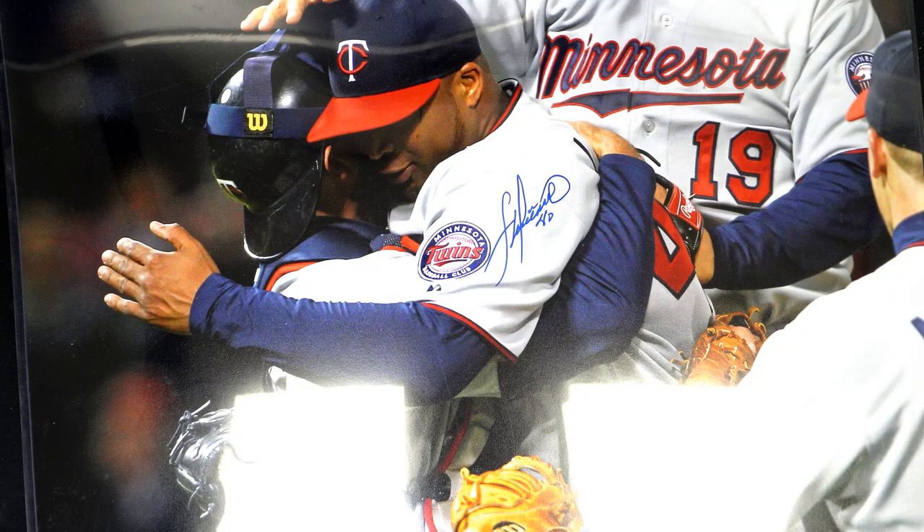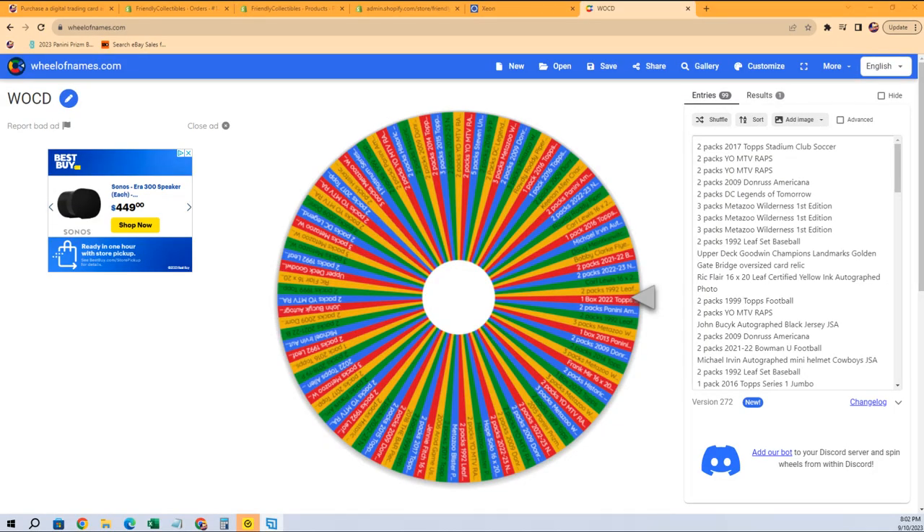Congratulations to Troy C! Let's have another spin for Troy C here, let's see what happens on the next one. Okay, here we go — let's do this. Troy C, spin of the wheel number two!